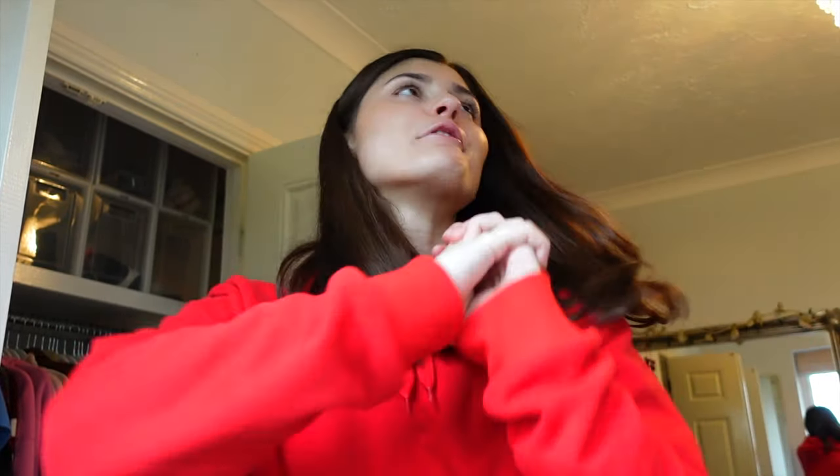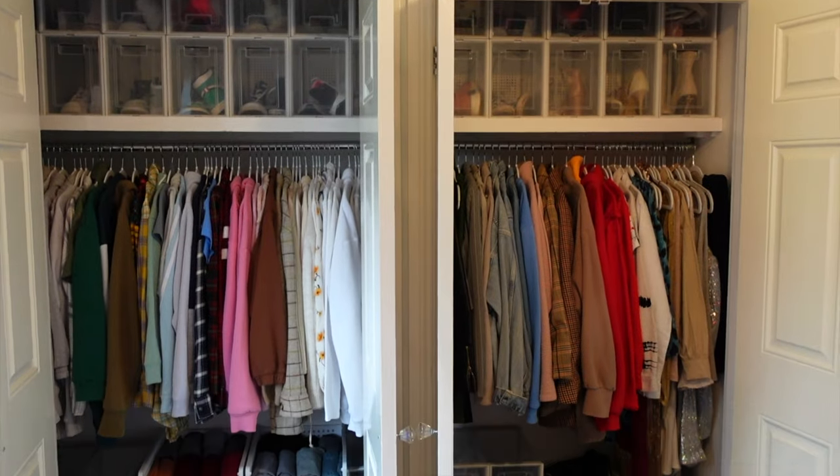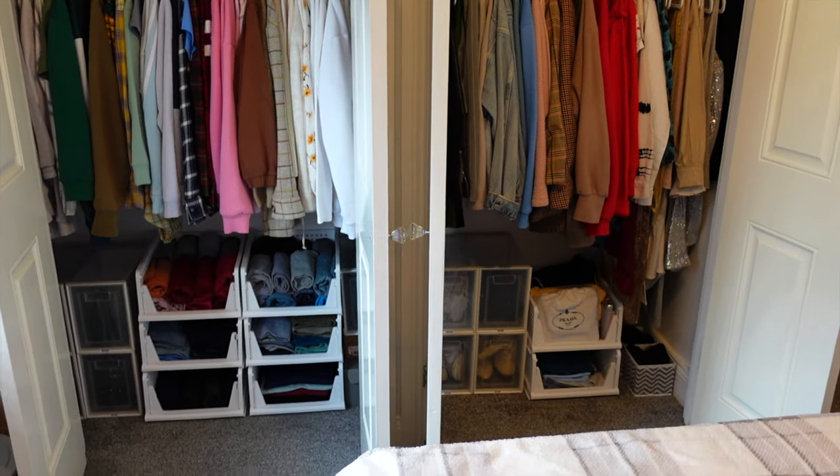Hey guys, so it's the next day and everything is officially done! We've been doing this for about three days straight now — obviously taking breaks and doing work in between — but it's been a big challenge and seriously so rewarding. It's so nice to be living in an organized, clean space. Clean space, clean mind! I'm so excited to show you guys what we've done — it was a nightmare before — and hopefully this will inspire you to organize your space too.